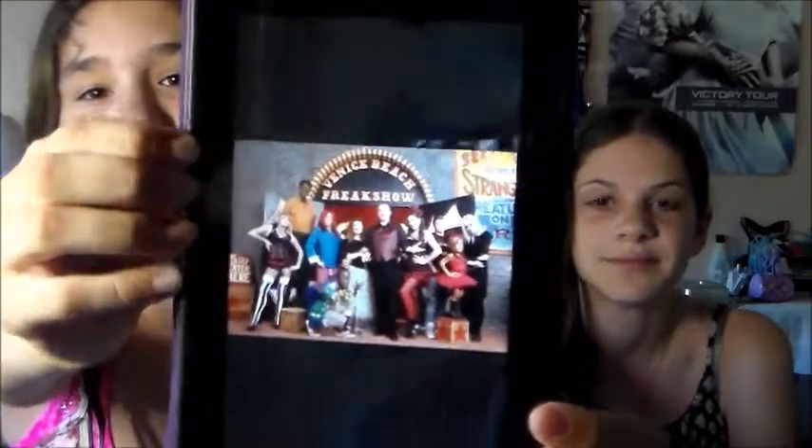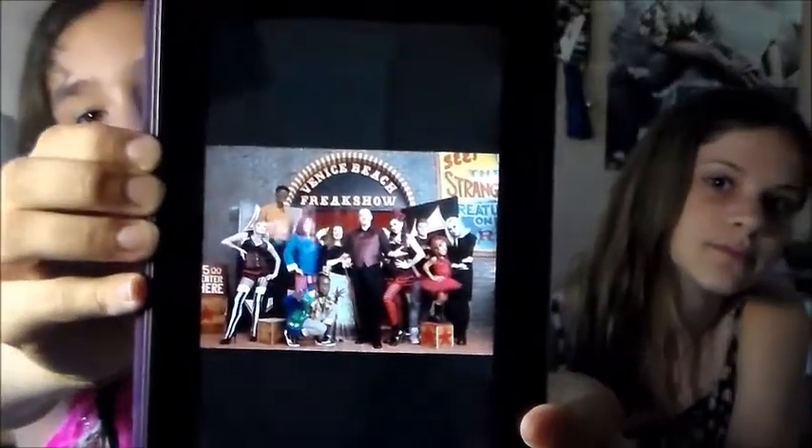The next category is favorite TV show. If we had recorded this video two weeks ago I would have said Dance Moms because there was a new season, but I just started season four of Pretty Little Liars on Netflix. I'm only on episode eight but it's a good show. My favorite TV show is The Venice Beach Freak Show on Netflix. There's an actual freak show in Venice Beach — it's about a freak show, they do cool stunts. Just type in 'freak show' and you'll find it.